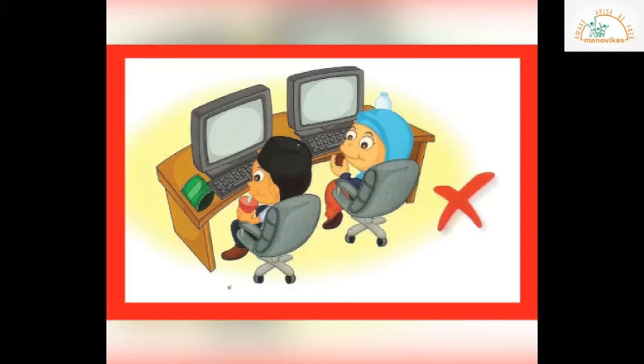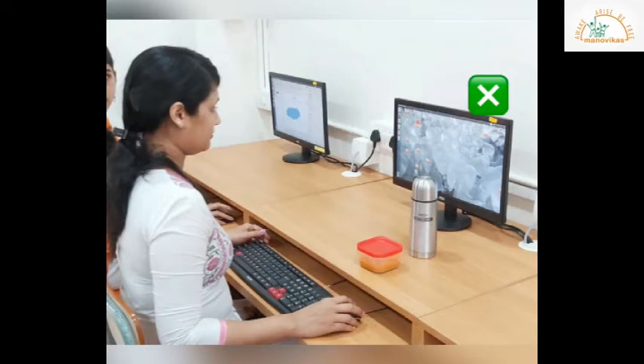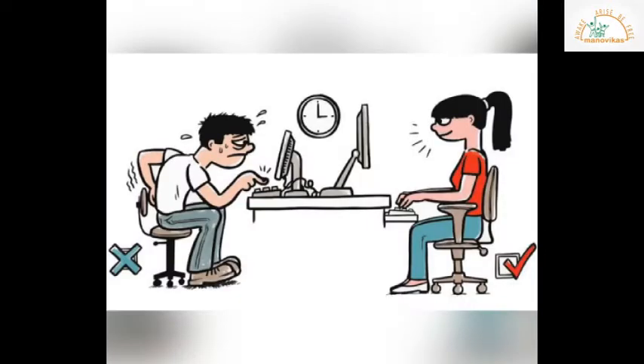We are not supposed to carry our tiffins, water bottles, or any edibles into the computer lab. Maintain good body posture while using the computer.